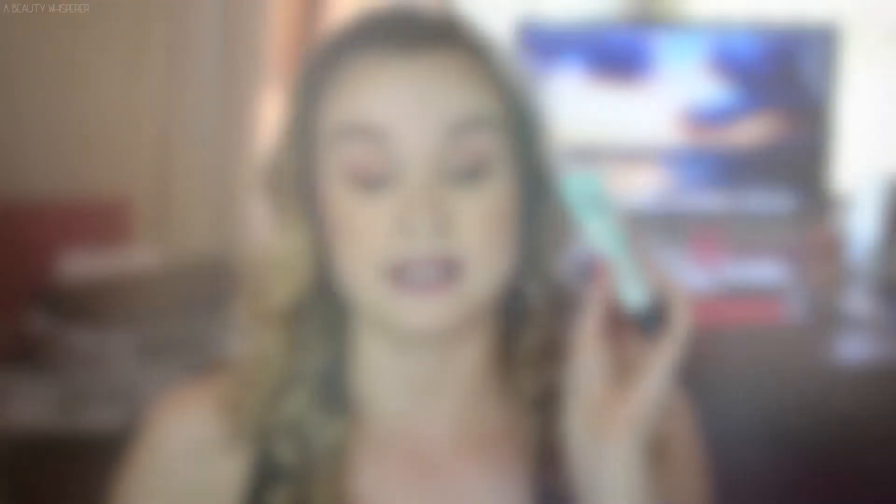Somehow while she was getting this Benefit stuff she managed to score this little bag — I have no idea, it must have been some kind of freebie thing going with Benefit at the moment. It's just a cute little toiletry bag with a zipper, and it's pink inside. It's cute and it's handy and I will use it because mine is getting a little bit dirty. This one is definitely cute with the Benefit logo and everything. Don't know how she scored that, but I'm grateful.